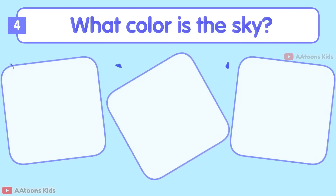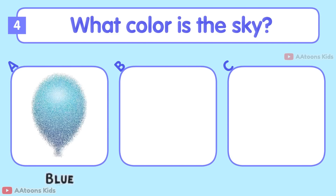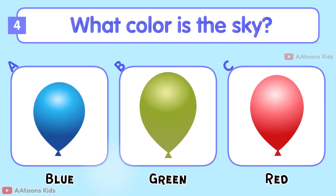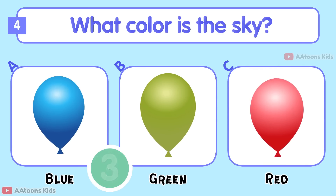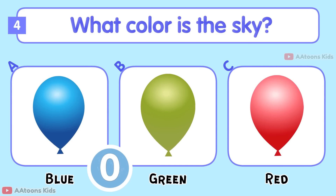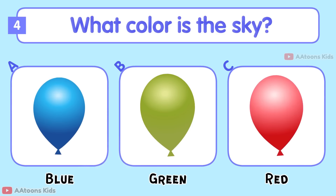What color is the sky? Is it Blue, Green, or Red? Blue.